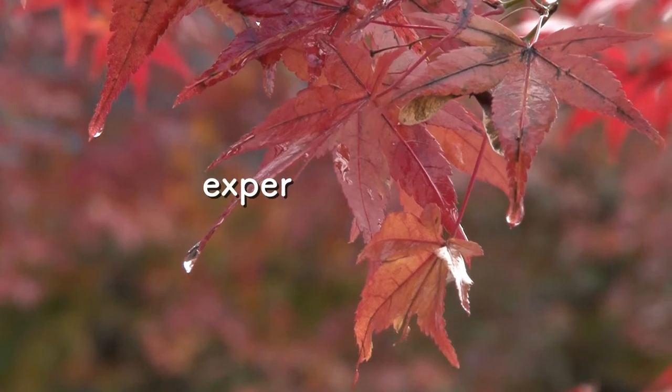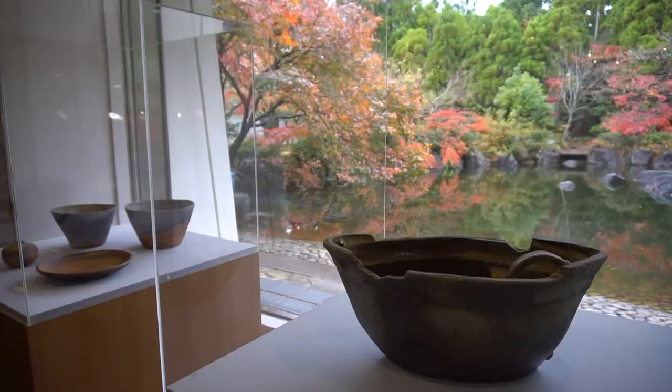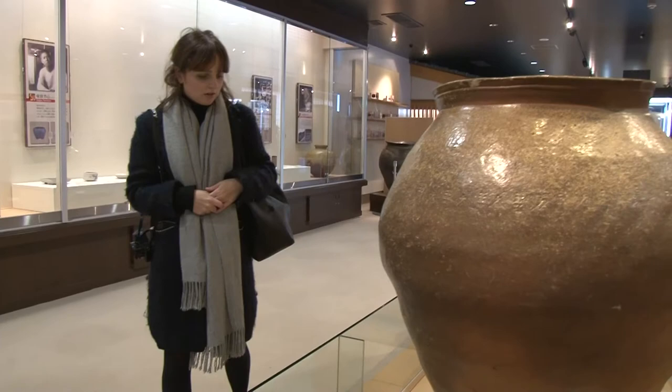Hey guys, it's Nicole from Experience Kui. Today I've come to visit the Echizen Pottery Village. One of Kui's many traditional crafts, Echizen-ware is one of the oldest styles of pottery in Japan with origins in the Heian period, and this facility is dedicated to teaching visitors about its history and beauty.